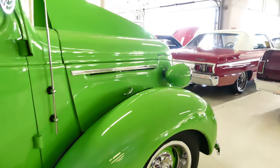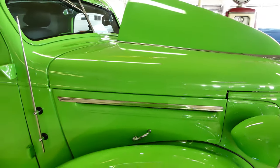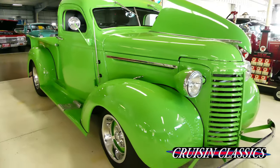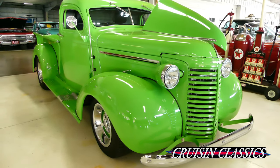Make sure you hang out at the end of this video — I'll have some great pictures of the interior and undercarriage of this truck so you can see the quality of the build inside and out.